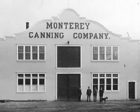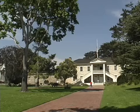So come step back in time and visit the city of Monterey. It really is a must-see for every heritage tourist.